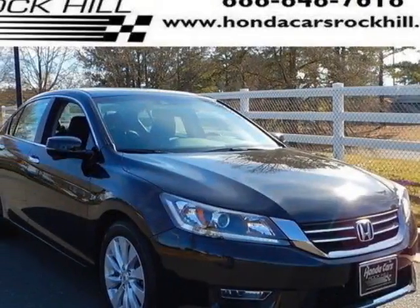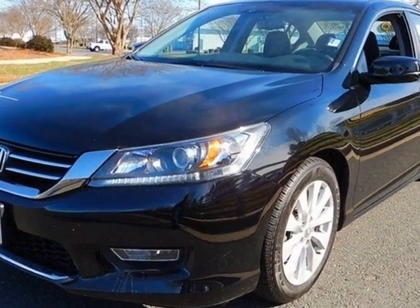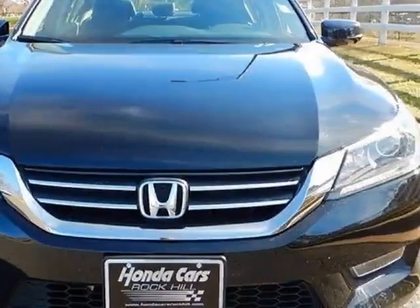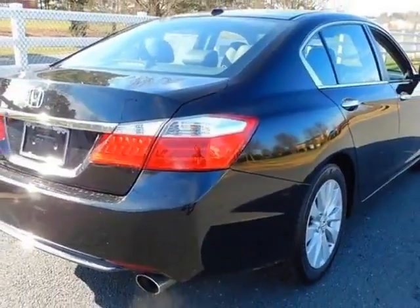Take a look at the certified pre-owned 2013 Honda Accord sedan. Carfax has certified this Accord sedan as having one owner. This Accord sedan has just under 27,500 miles. For your protection, a service contract is available.